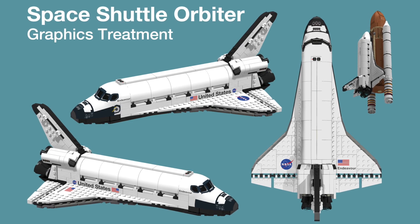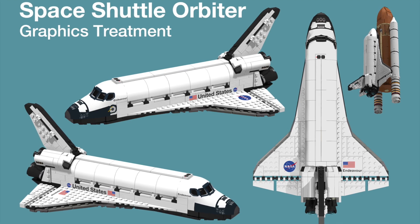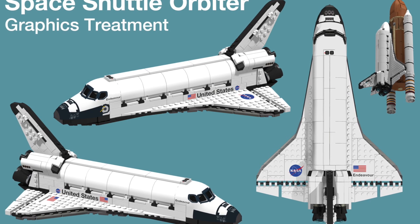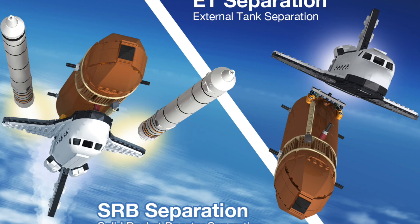Icon of a generation — the historic space shuttle did so much for connecting the world, exploring deep space, and conducting ground-breaking research. This set is built to the same scale as the Lego Saturn V and would make the perfect companion piece.